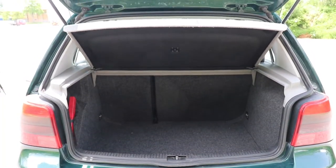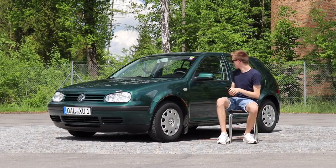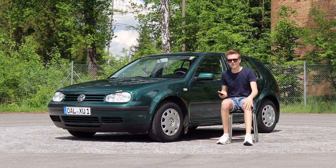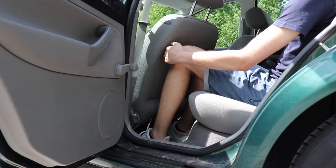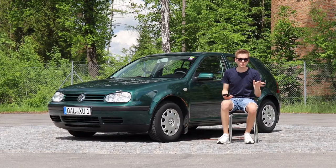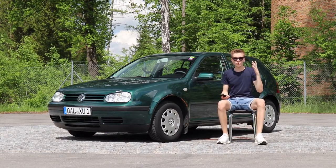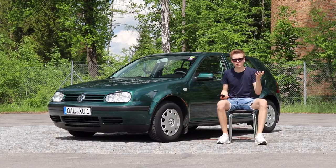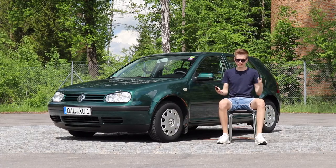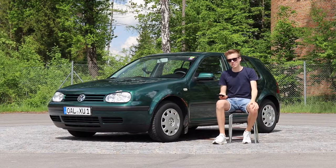The size of the trunk in this car is really good — you can probably fit in everything you want. It has five seats: the front seats are normal, the back seats don't have too much space, and the middle rear seat is not for normal driving. If you just have to take a person for up to one hour it's okay, but anything longer than one hour in the middle rear seat is just not comfortable.